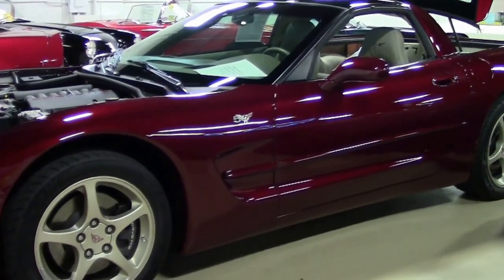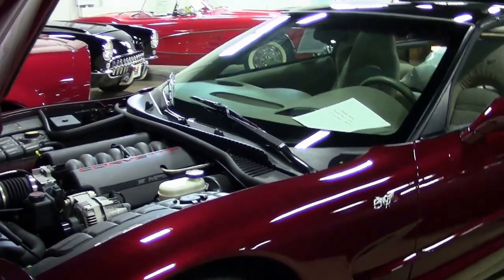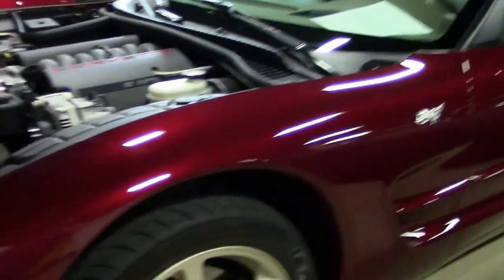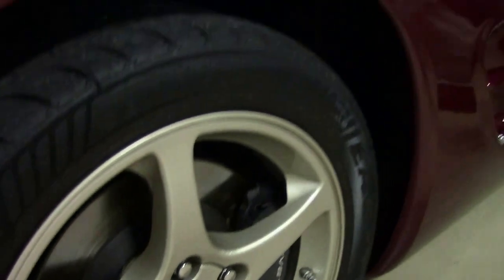It being 2017, what if I told you I had a brand new one? Because here it is. There are 109 miles — yes, 109 miles — on this car. It was purchased out of a collection and is an example of a brand new 2003.